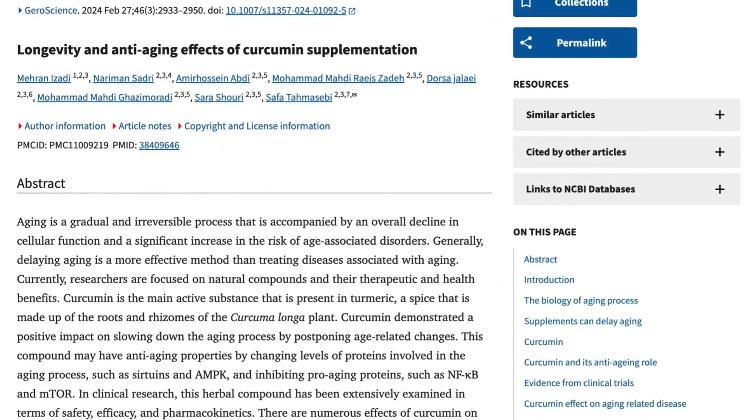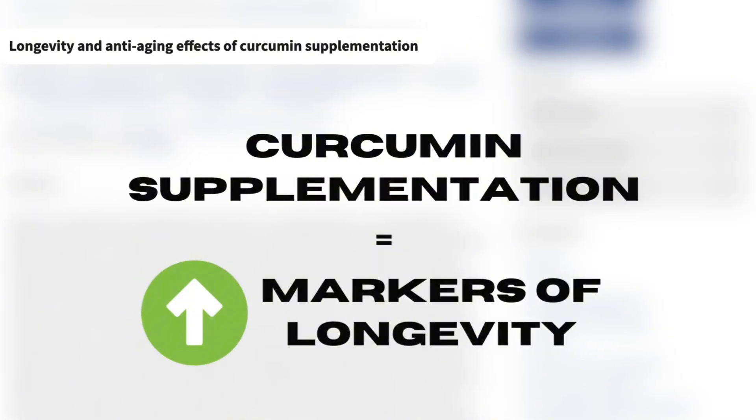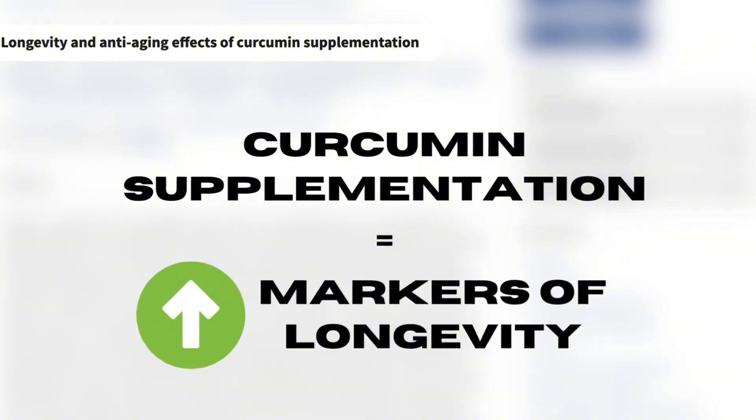While there are no human studies looking directly at curcumin supplementation for all-cause mortality or life expectancy, there are a bunch of studies on curcumin supplementation for markers of longevity and markers of performance.